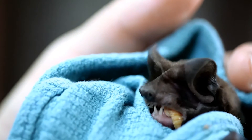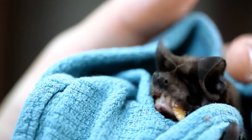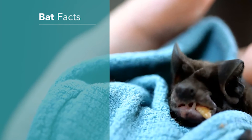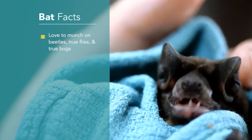There is perhaps nothing better or cuter than a baby Florida bonneted bat and a couple of bat backs to go along with it. Besides eating mealworms, baby bonneted bats love to munch on beetles, true flies, and true bugs.